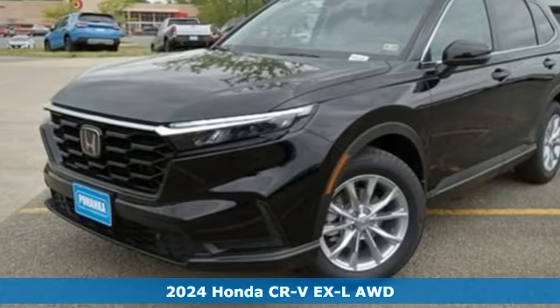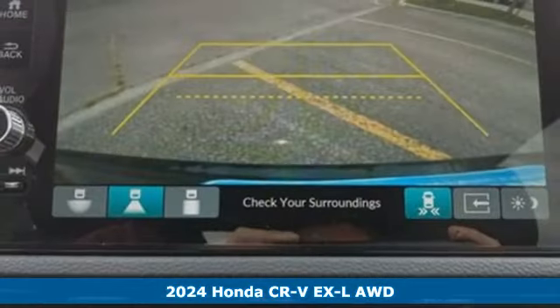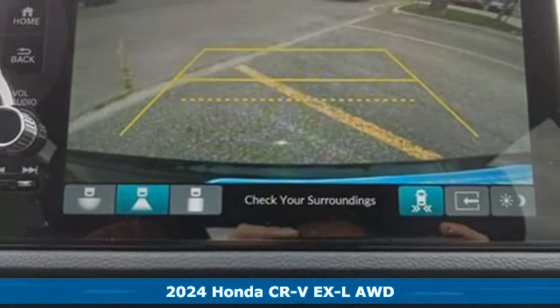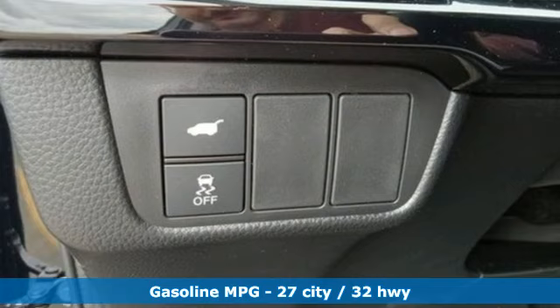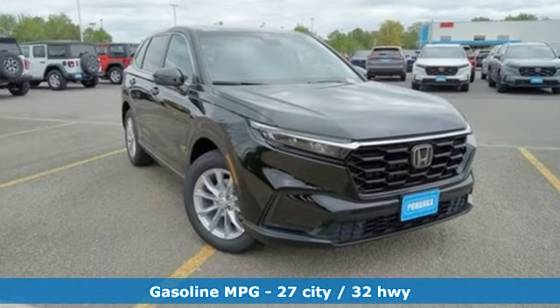It's a new 2024 Honda CR-V. Welcome to what feels like home. It's sleek looking, fuel efficient and roomy enough for family and cargo. It's well equipped with the features you need.